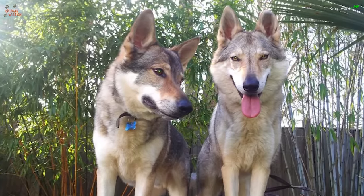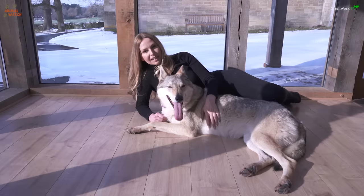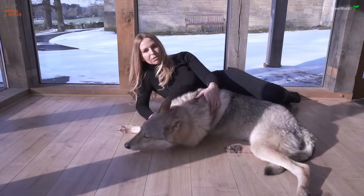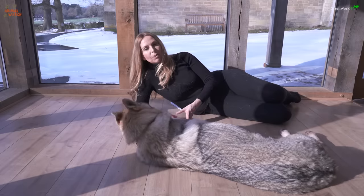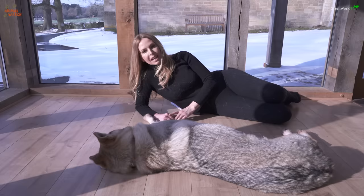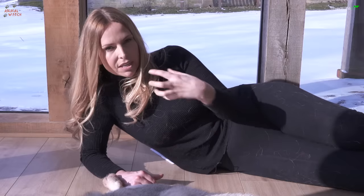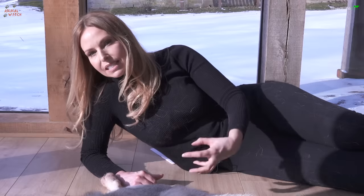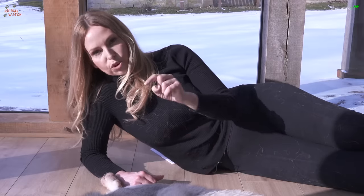Mr. Blue on the other hand is very friendly, a bit of a puppy — he loves to be touched and loves attention. So the general character of the Czechoslovakian wolf dog is that it's never always going to be the same. But one thing you can say for sure is they're a little bit like a German shepherd. Think of that guarding instinct a German shepherd has, intensify it and make it far more raw — that is what you're getting.